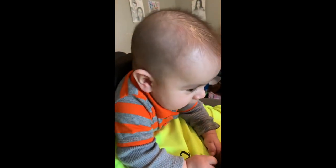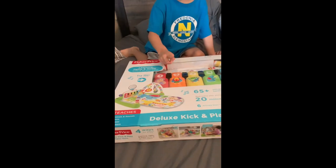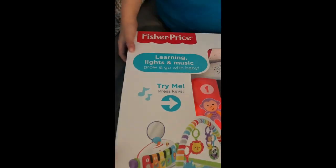And the toy is for Isaac. The toy is for you. Yes. It's a bus for the bus. Oh, it plays music. What is it? It's a Fisher-Price learning lights and music deluxe kick and play piano gym.